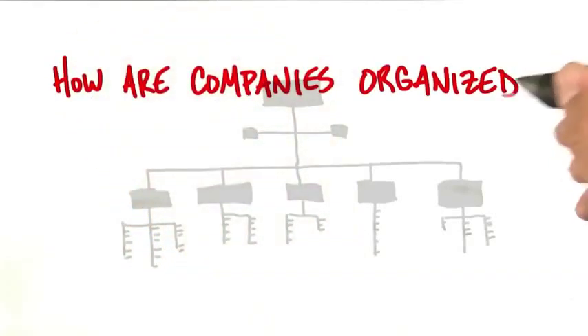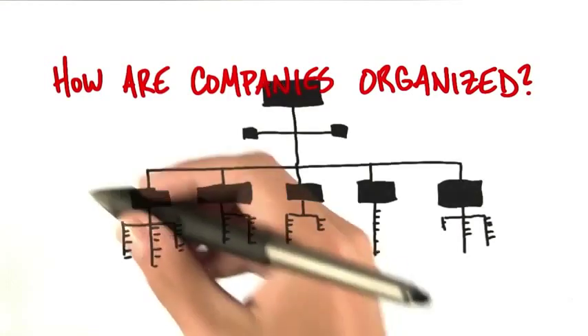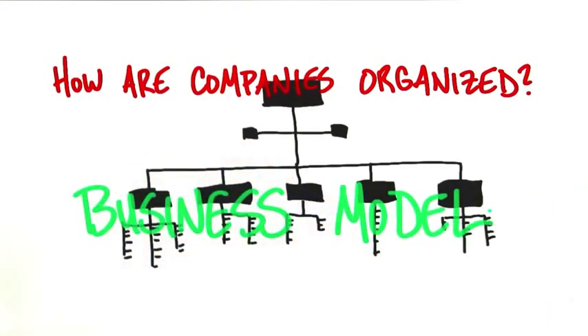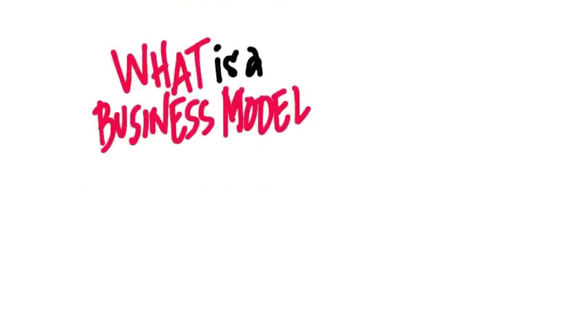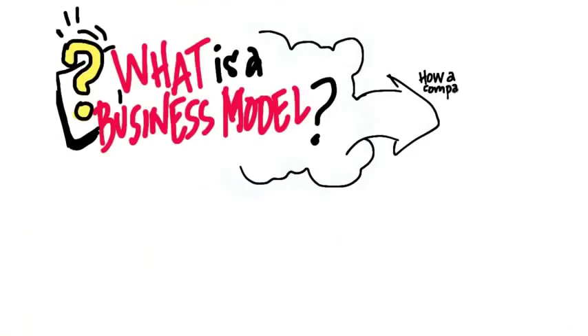One of the interesting things about thinking about a startup is how your company is going to be organized. What we now know is the most efficient way to think about all the pieces — just all the parts — is by a business model. The next question is: what is a business model? A business model is how a company creates value for itself while delivering products or services for its customers.